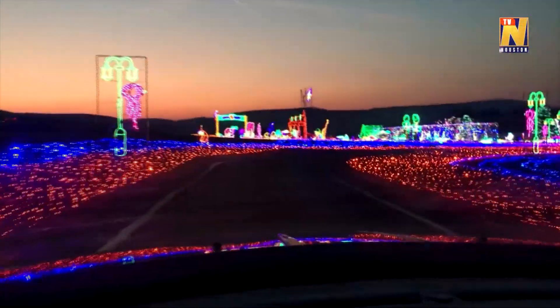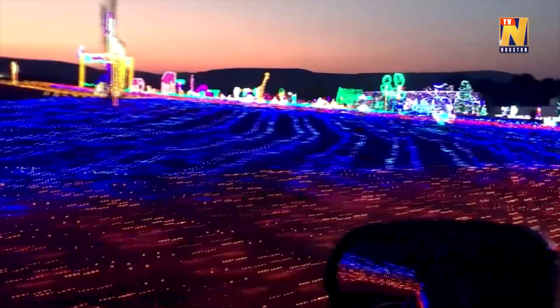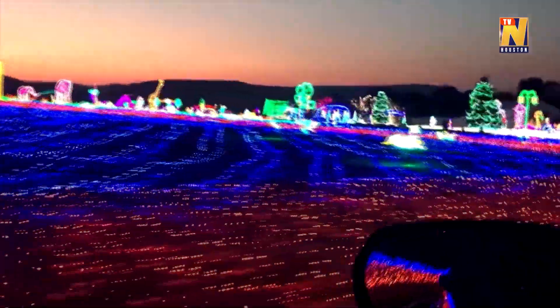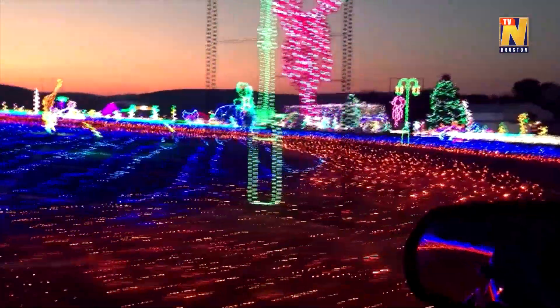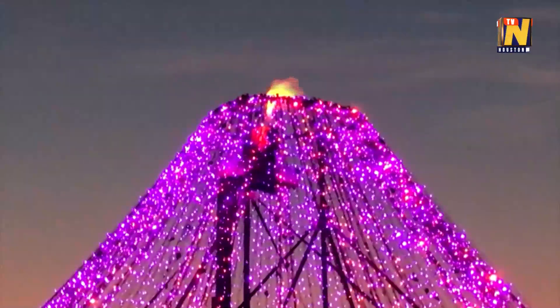Holiday lights at CALM have a whole new look this year. A one-mile track covered in more than 3 million lights creates a glowing world complete with an erupting volcano.